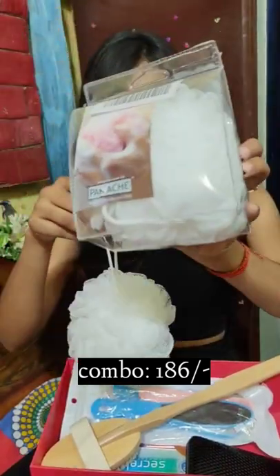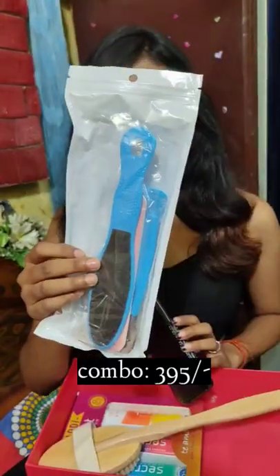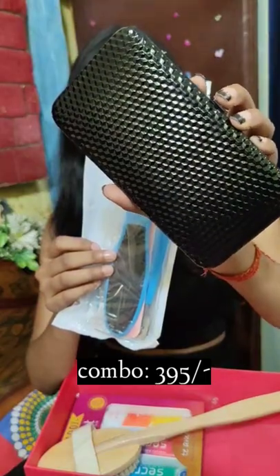I bought a loofah and used a pack with it. After that, I bought a pedicure and manicure kit.